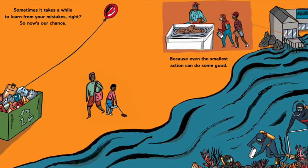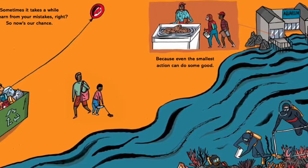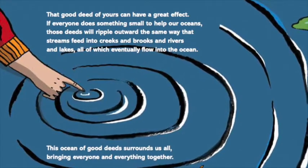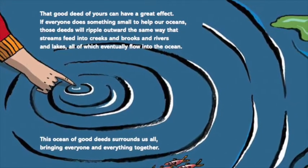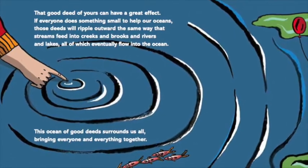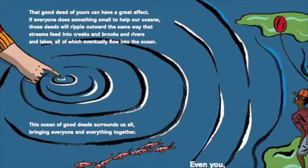So now's our chance, because even the smallest action can do some good. That good deed of yours can have a great effect. If everyone does something small to help our oceans, those deeds will ripple outward the same way that streams feed into creeks and brooks and rivers and lakes, all of which eventually flow into the ocean.